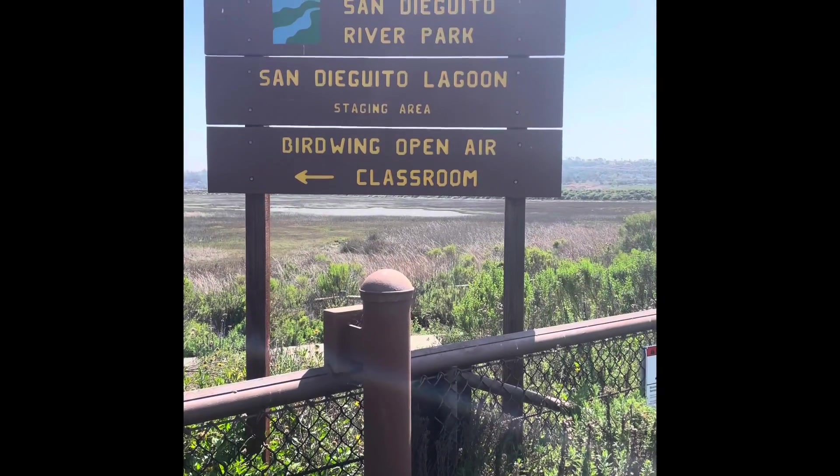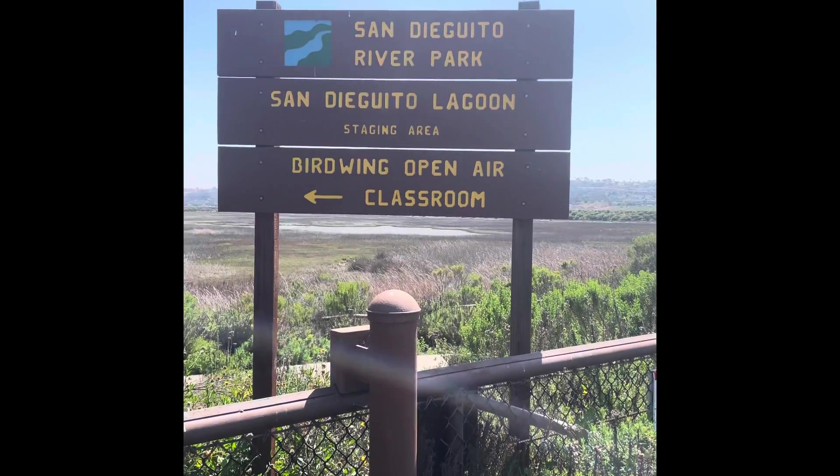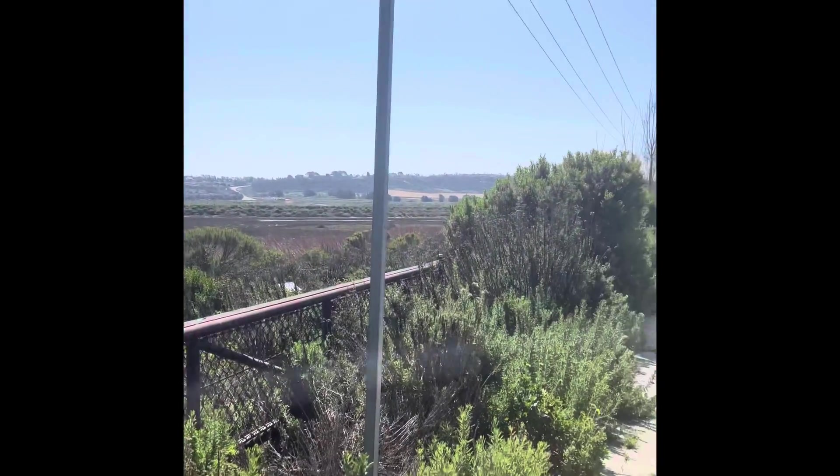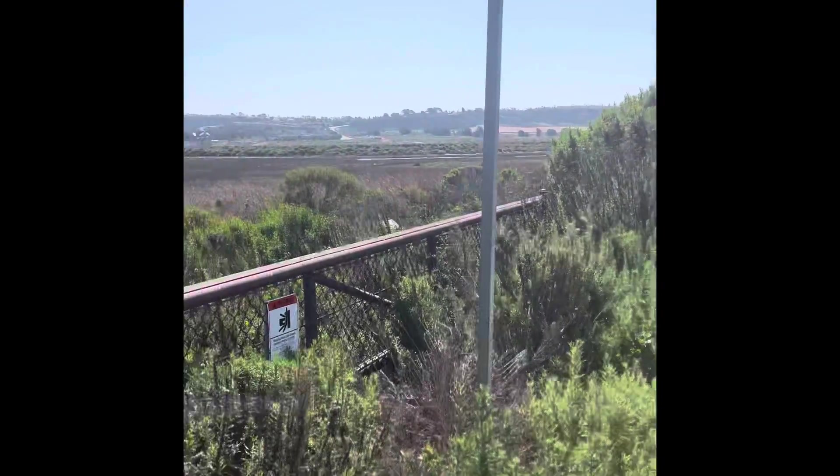Good morning, this is Growing San Diego. We are out here at the San Dieguito River Park. It's a wonderful San Dieguito Lagoon. There's bird watching out here, there's bird watching classrooms, there's trails.